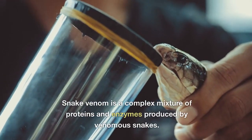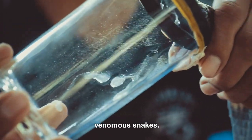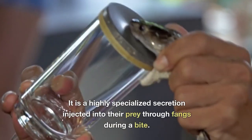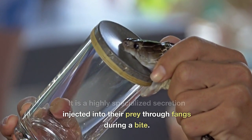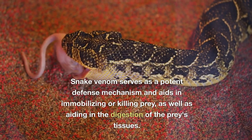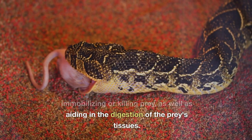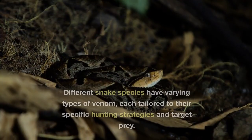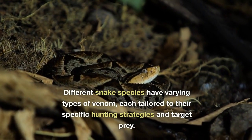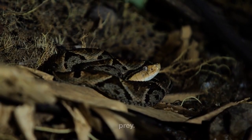What is snake venom? Snake venom is a complex mixture of proteins and enzymes produced by venomous snakes. It is a highly specialized secretion injected into their prey through fangs during a bite. Snake venom serves as a potent defense mechanism and aids in immobilizing or killing prey, as well as aiding in the digestion of the prey's tissues. Different snake species have varying types of venom, each tailored to their specific hunting strategies and target prey.